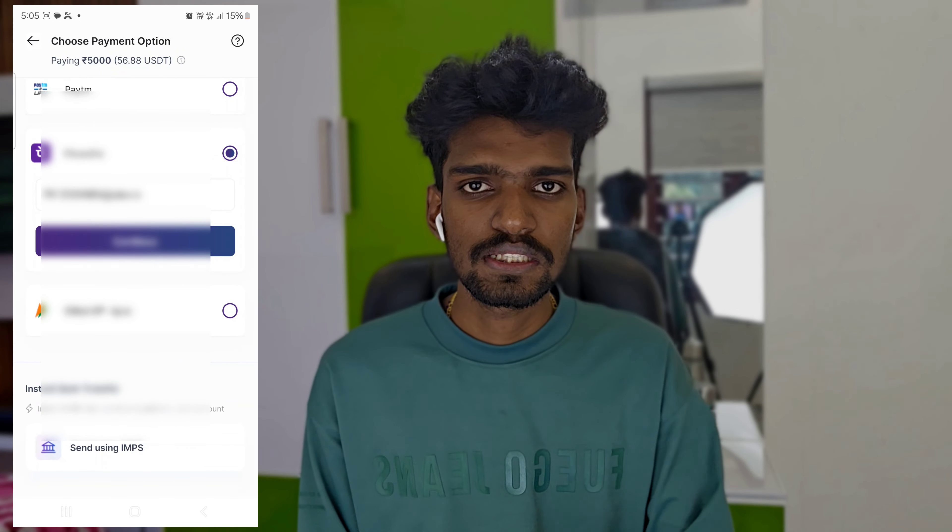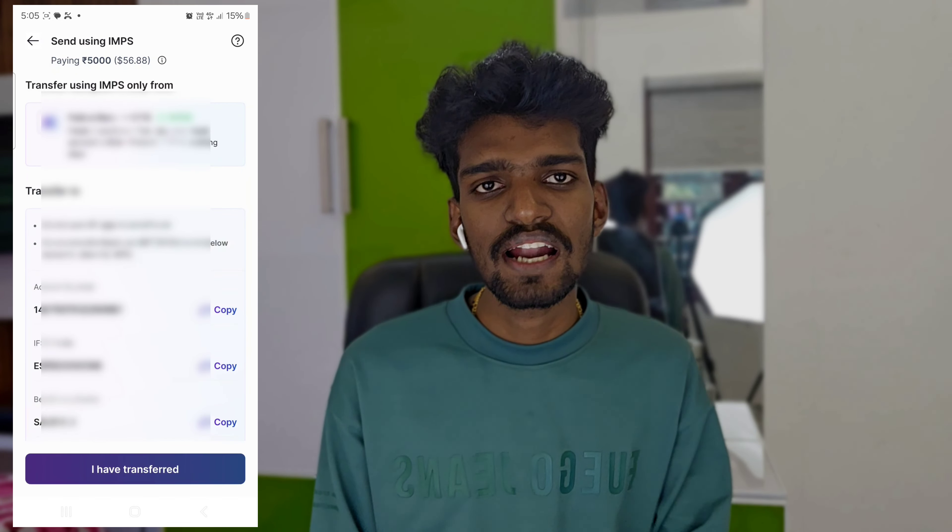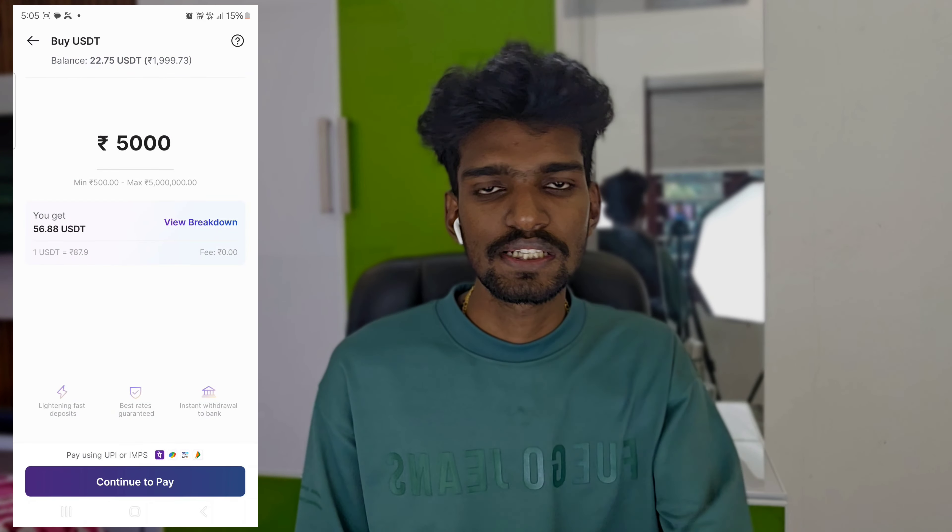We need to use the payment gateway. We will be getting and sending the payment — we will send the funds to you. This is called USDT, which is worth more than Bitcoin.